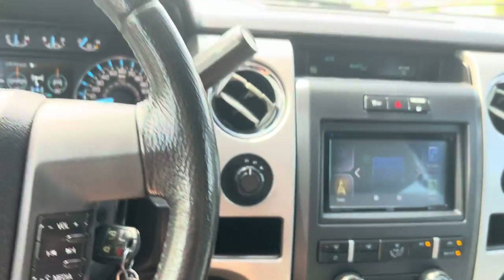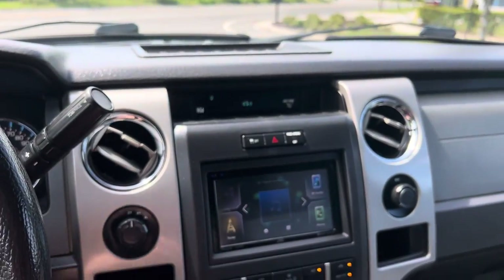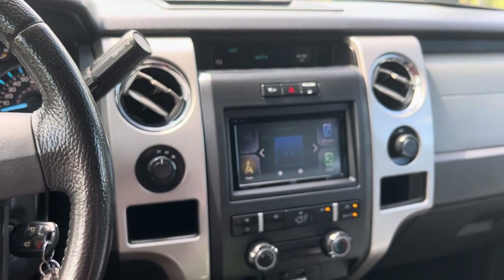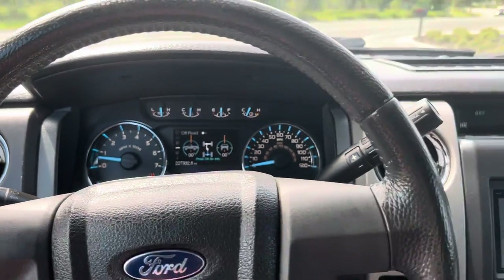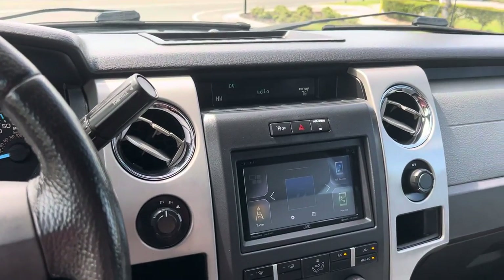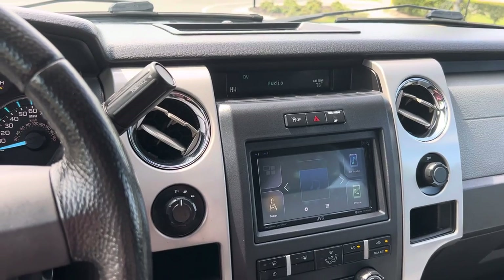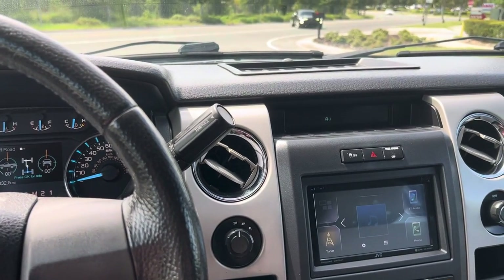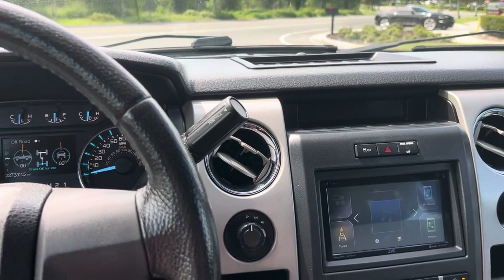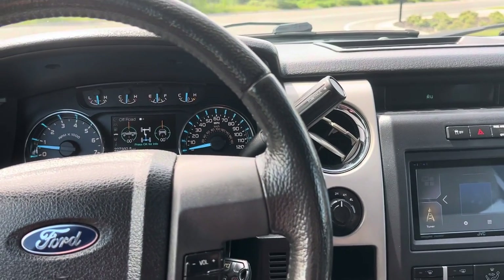The AC is ice cold in this truck — always has been since I've owned it. This truck runs great, has a brand new battery, I just changed the air filter, and I change the oil every 4,000 to 5,000 miles. I haven't really had any issues with it the last couple of years — just changing out little things here and there.